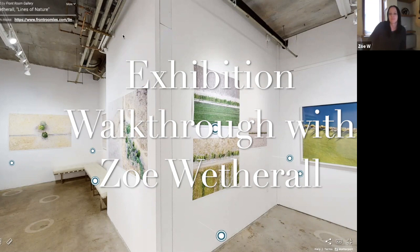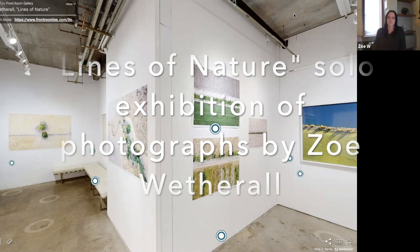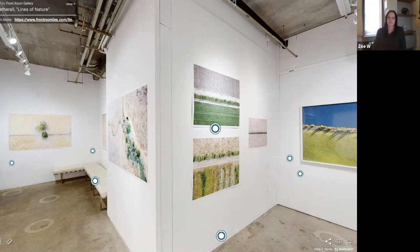Welcome. You are joining the Front Room Gallery virtual exhibition tour. We are lucky enough to have today with us Zoe Weatherall, who is the photographer presented in the Seoul exhibition. The title of the show is 'Lines of Nature.' We're going to be doing a virtual tour of the gallery — a digital twin of the exhibition where the works were all installed. This is a way we can all see the show safely from our homes. Daniel is going to take us in and we have Zoe here with us.